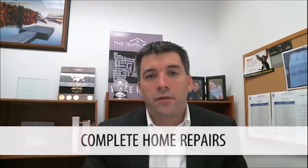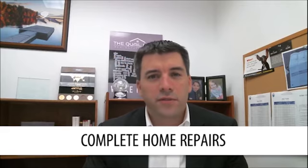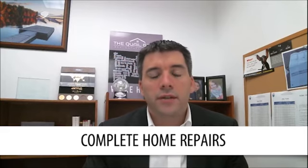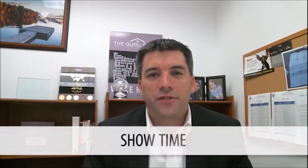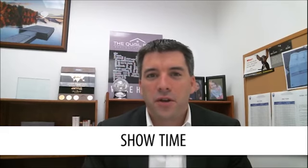Number five: complete the repairs on your home. Unless you plan on selling the home as a fixer-upper, you do need to complete necessary repairs. If you don't have the home in operable condition, you're just going to get less interest, fewer offers, and ultimately less money.